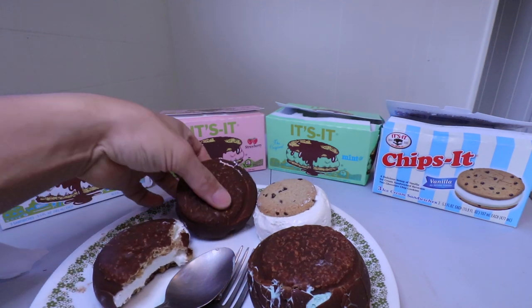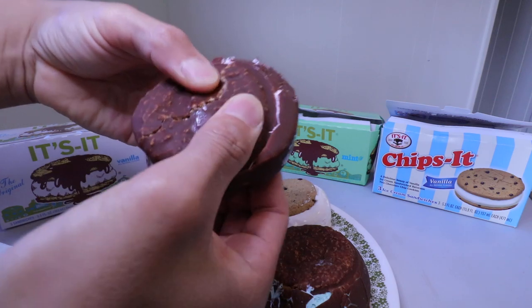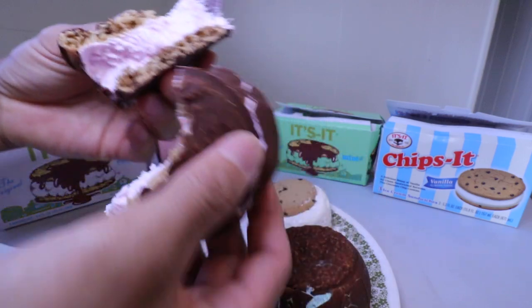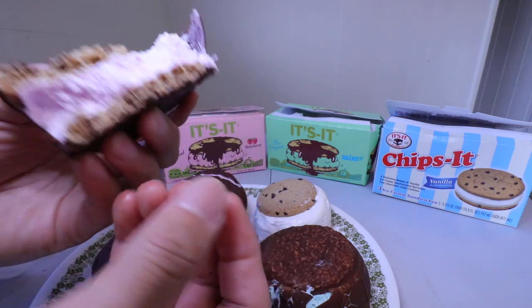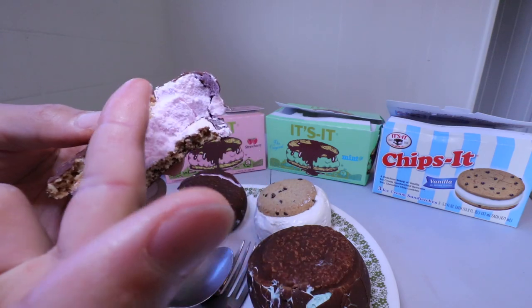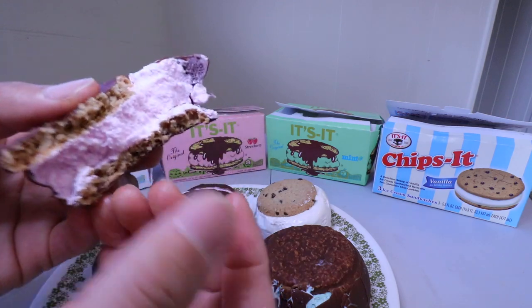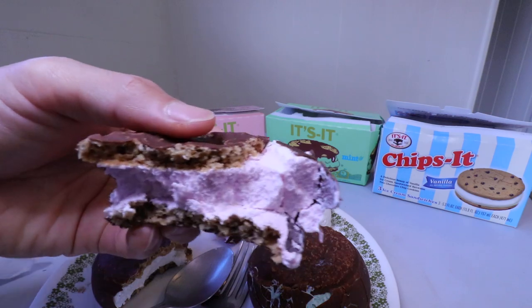Let me do another pull test. I like how it holds and just breaks off like that. Some ice cream sandwiches, when you kind of do it, the cookie is kind of hard so when you whip it up, you can't really do it this way — it's kind of too stiff. However, this breaks apart pretty good.